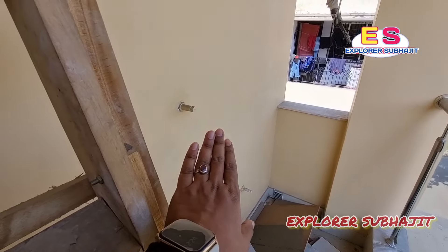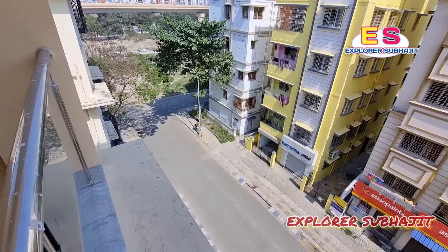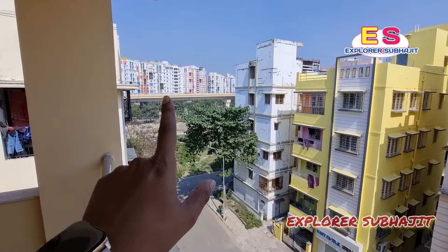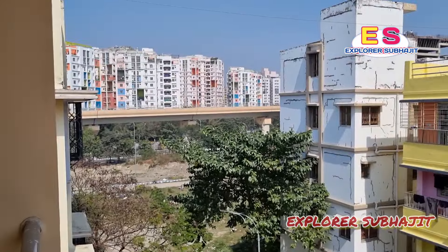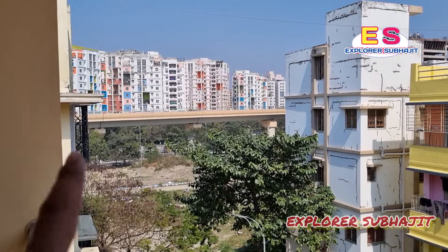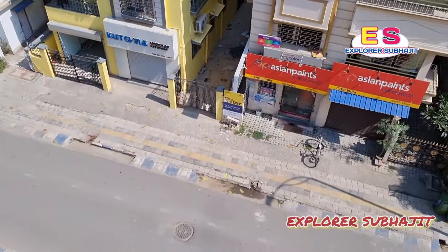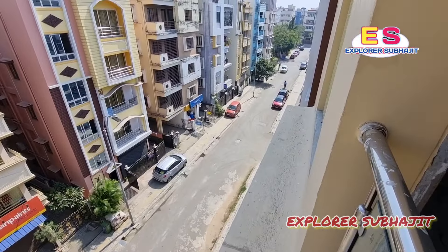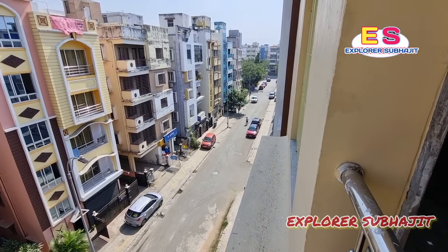This is the utility balcony. This is also the balcony. This is the location — you can see the distance. This is the view — you can see the height. This will be good for you, as the communication and connectivity will be very good from here.